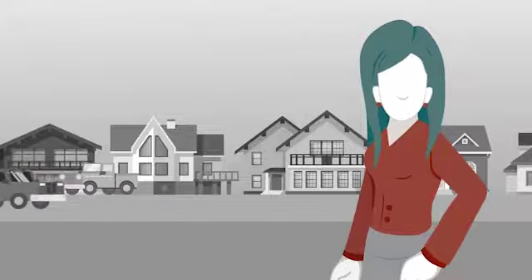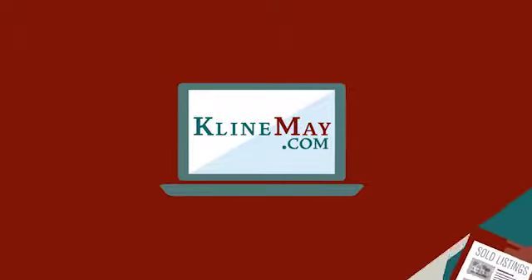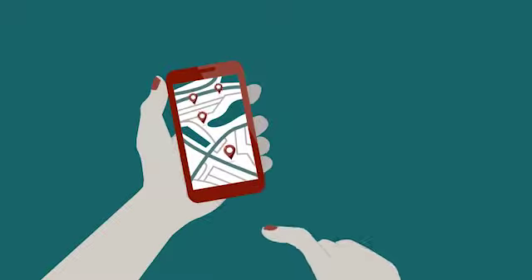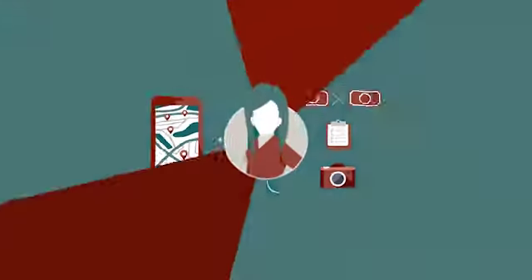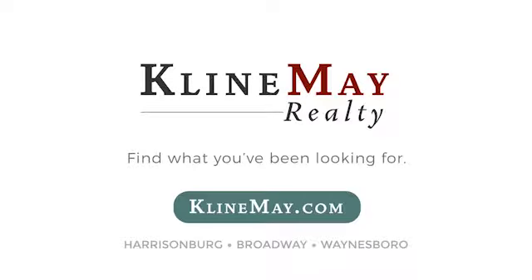Meet Jill. She's looking to buy her first home, and she's found a couple she likes. Jill wants more info and really wants to compare apples to apples. That's where KleinMay.com comes in. With the unique advanced search, Jill can search for years' worth of sold listings. She can look at the houses next door, compare sold prices, house details, and even view photos. Jill is making the best of her home search, and so can you. Visit KleinMay.com today to find what you've been looking for.